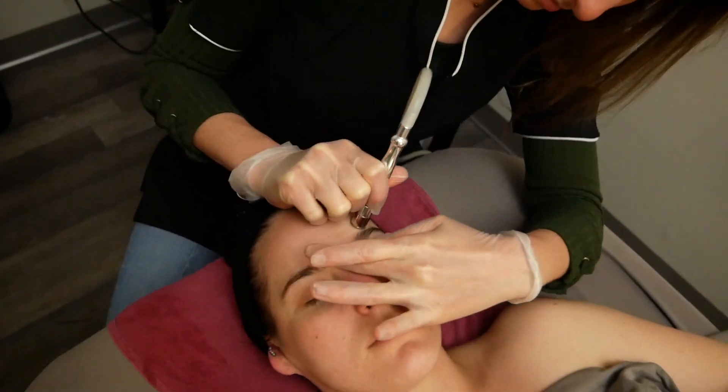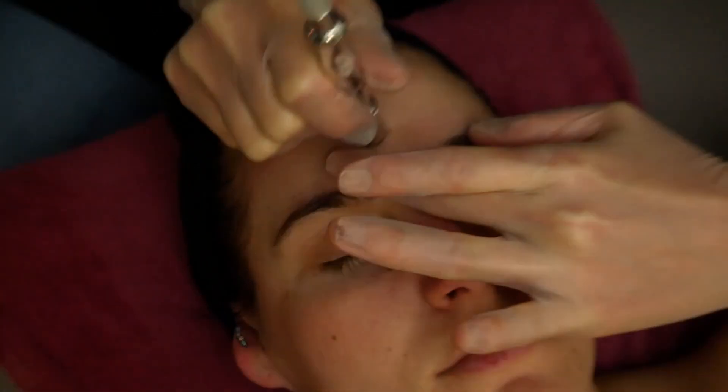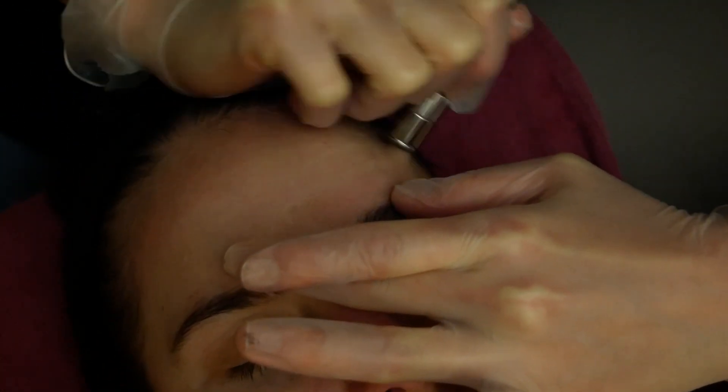Microdermabrasion feels very tolerable. Some people actually describe it as the feeling of a cat's tongue scratching their face, if that gives you a better idea of what it feels like. It's very comfortable and the levels are adjustable — if you're feeling something a little too intense we can dial it back, or if you're wanting something a little stronger we can turn it up, so either way you can still have a really great effective treatment.